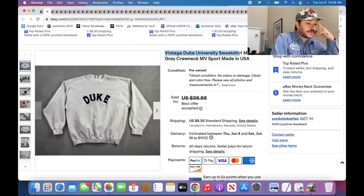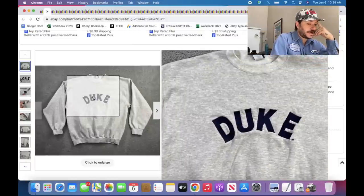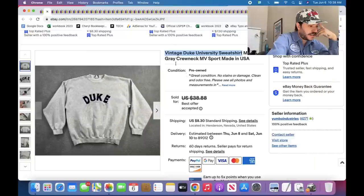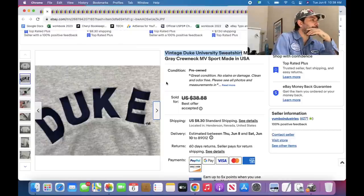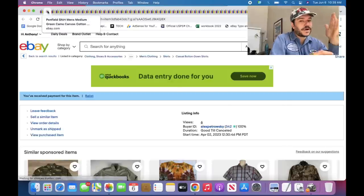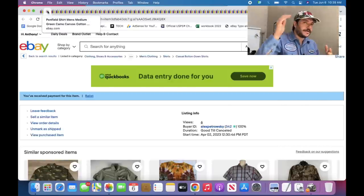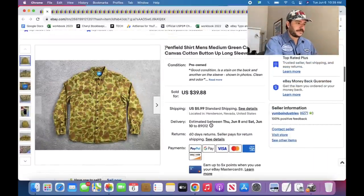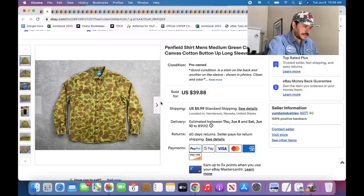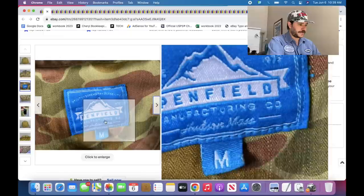Pretty much any vintage sweatshirt with a university on it — good. If it's an Ivy League one, also good — probably better. Don't get too excited though; I had one, maybe it was Princeton, listed for $65 and it's been up there for a year. But if you price them reasonably, like $30 to $40, it should sell pretty quick. Penfield — kind of new to me. I don't believe it's 100% sell-through rate, but I list it in the high 30s every time and it sells for over $30 every time.